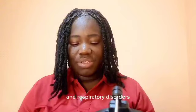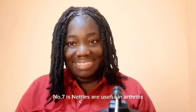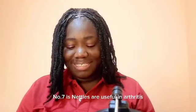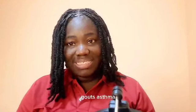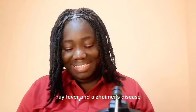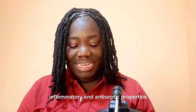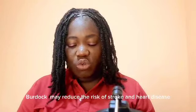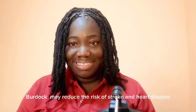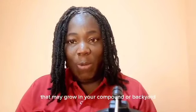Number seven is nettles. Nettles are useful in arthritis, gout, asthma, hay fever, and Alzheimer's disease. Number eight is lavender. Lavender has anti-inflammatory and antiseptic properties. Number nine is betony. Betony may reduce the risk of stroke and heart disease. So these are a few common weeds that may grow in your compound or backyard.